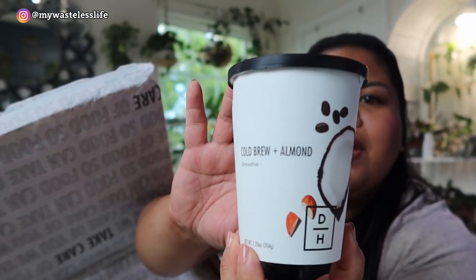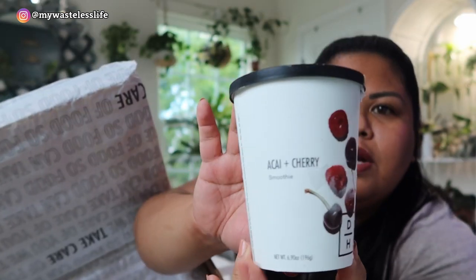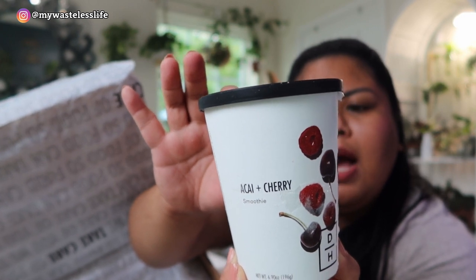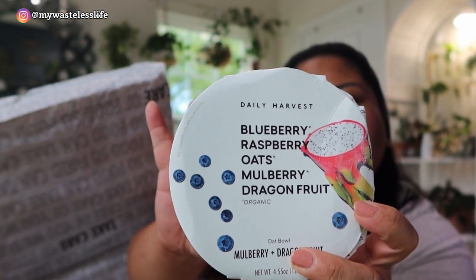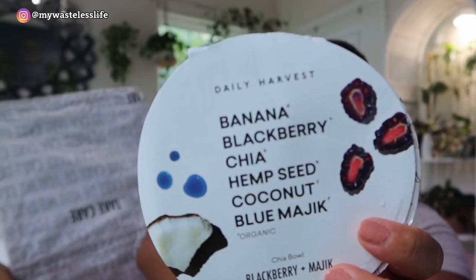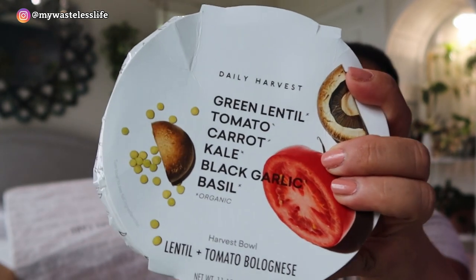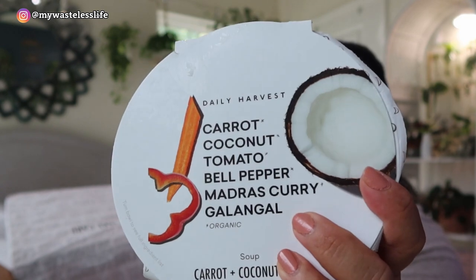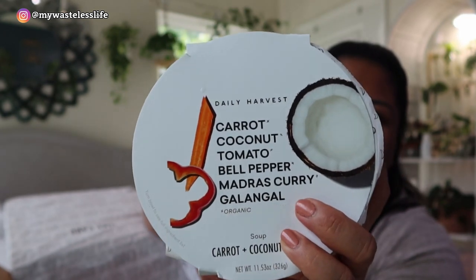Let's go ahead and open it up. First is the Cold Brew and Almond smoothie — banana, almond, clover, cacao, coconut, and wild pine pollen. Another smoothie is the Acai and Cherry — cherry, blueberry, banana, and raspberry. There's also an Acai and Kale, kind of like an acai bowl in smoothie form. One of their oat bowls is the Mulberry and Dragon Fruit flavor, and another is the Blackberry and Magic chia bowl. There's also a harvest bowl — the Lentil and Tomato — and a soup which is the Carrot and Coconut Curry.